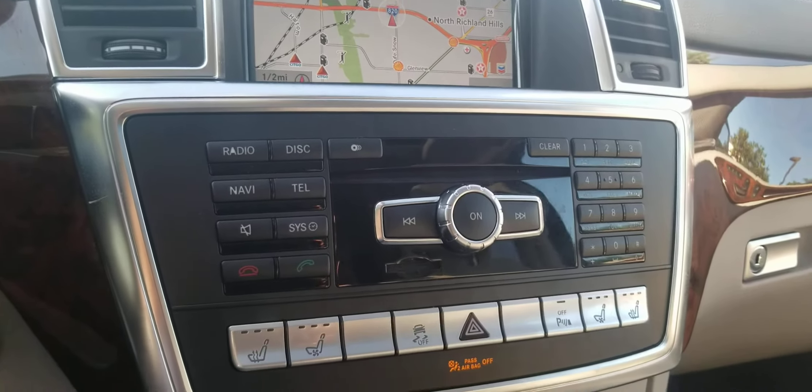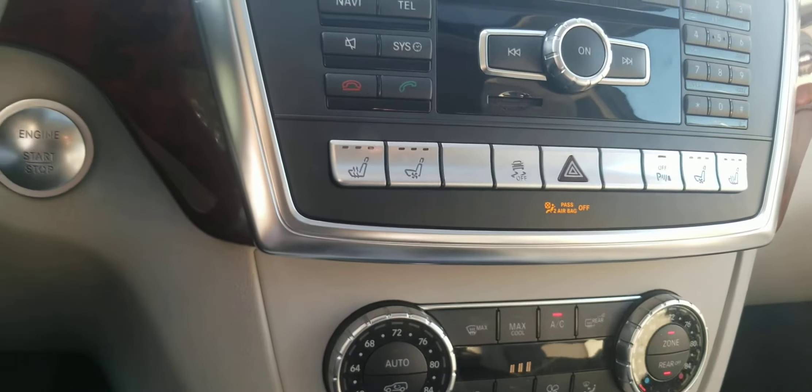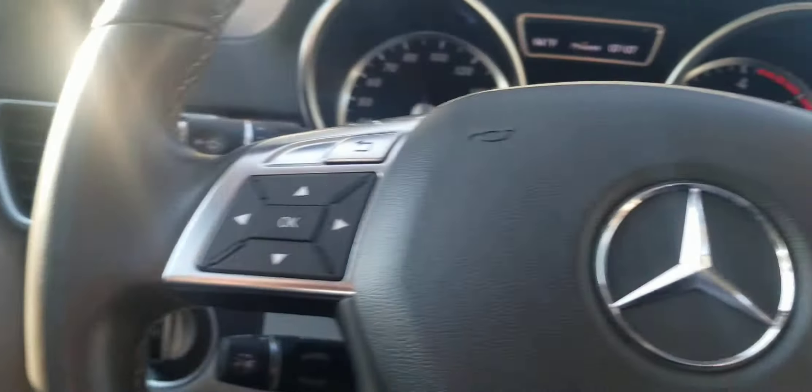You can see it comes with the navigation, comes with heated and cooling seats. You do have the Bluetooth option and you do have the programmable seats.